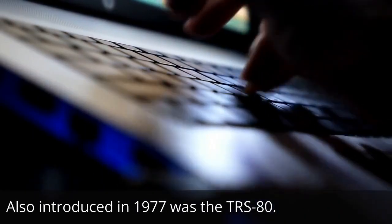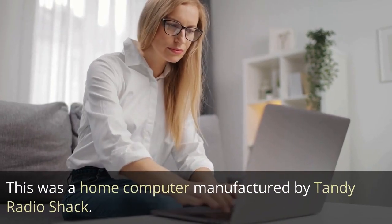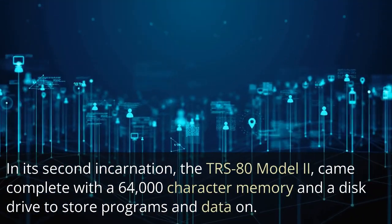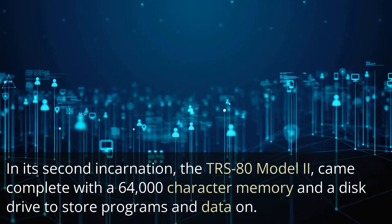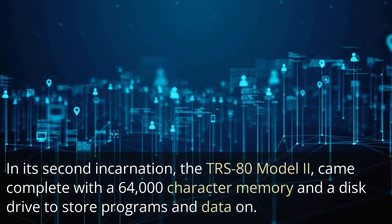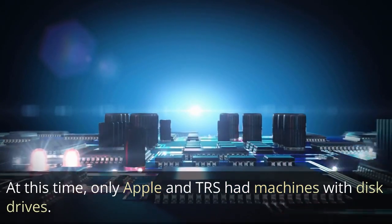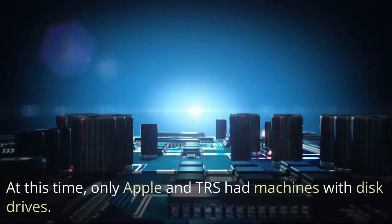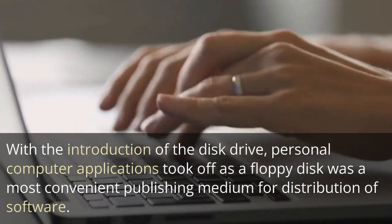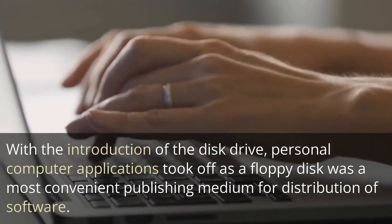Also introduced in 1977 was the TRS-80, a home computer manufactured by Tandy RadioShack. In its second incarnation, the TRS-80 Model II came with a 64,000-character memory and a disk drive to store programs and data. At this time, only Apple and TRS had machines with disk drives. With the introduction of the disk drive, personal computer applications took off, as a floppy disk was a most convenient publishing medium for distribution of software.